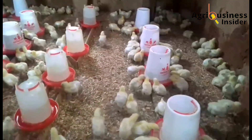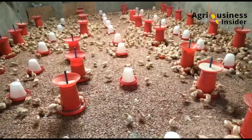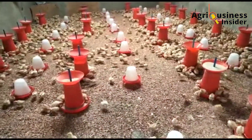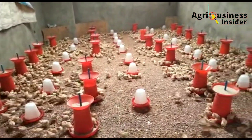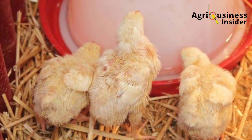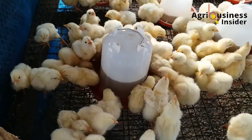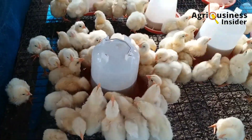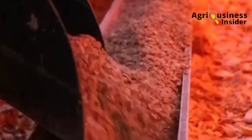Another consideration in the brooder is how you place the feeders and drinkers. Chicks should not have to travel more than one meter to find water and feed. The water and feeds should be sufficient — provide 150 ml of water per bird per day, and estimate approximately 90 grams of feed per bird per day.